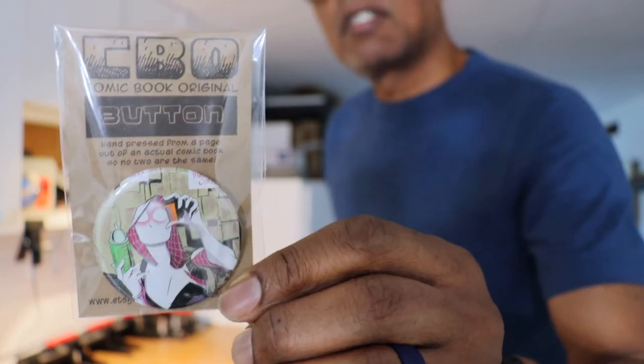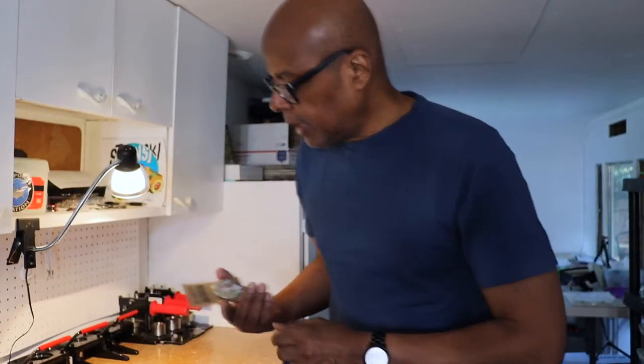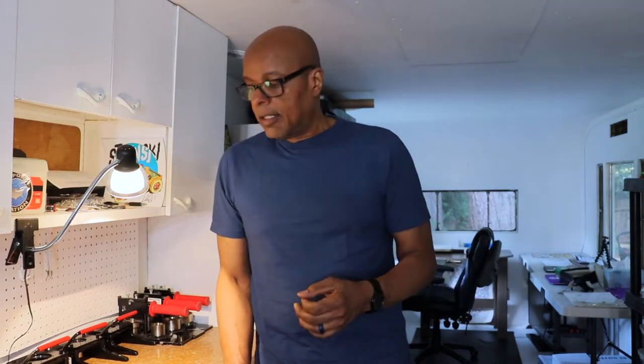I sell them on my Etsy shop as well as at local galleries and such places. The thing about CBOs is that they are made from actual comic books — they're not reproduced and not printed as a photocopy. Each time a button is made, or magnet is made, or whatever, an actual comic book page has to die to make that happen.